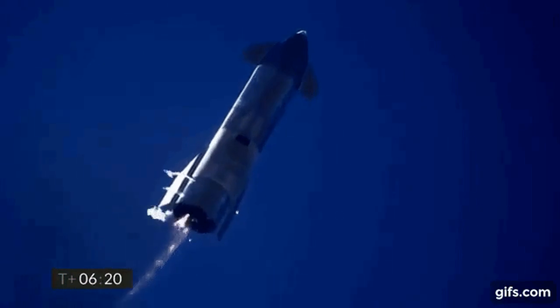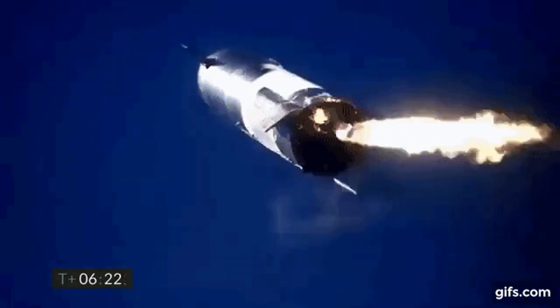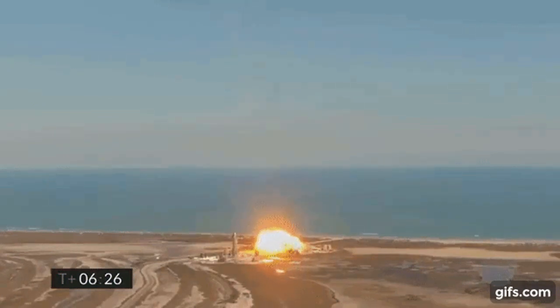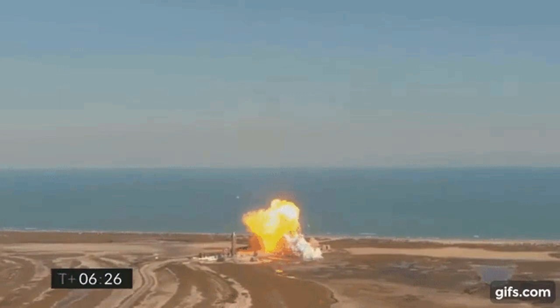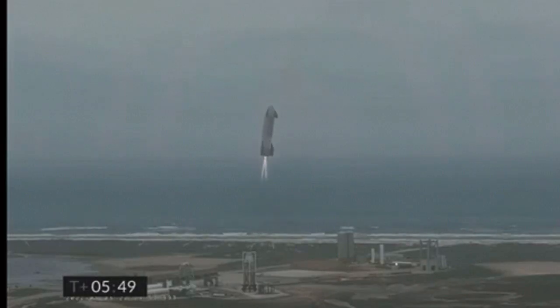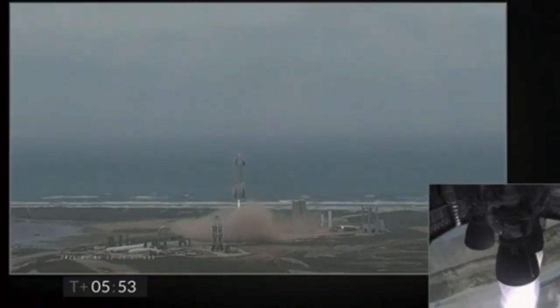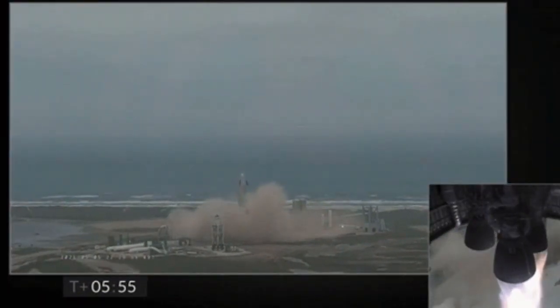SN11 launched on the 30th of March, and during its ascent you could see flames from its engine. They did not affect the ascent, but on descent it caused the prototype to explode. The prototypes SN12, 13, and SN14 were scrapped, leaving SN15 to fly. The craft launched successfully and then also landed successfully, marking the first Starship prototype to land successfully and not catch on fire.